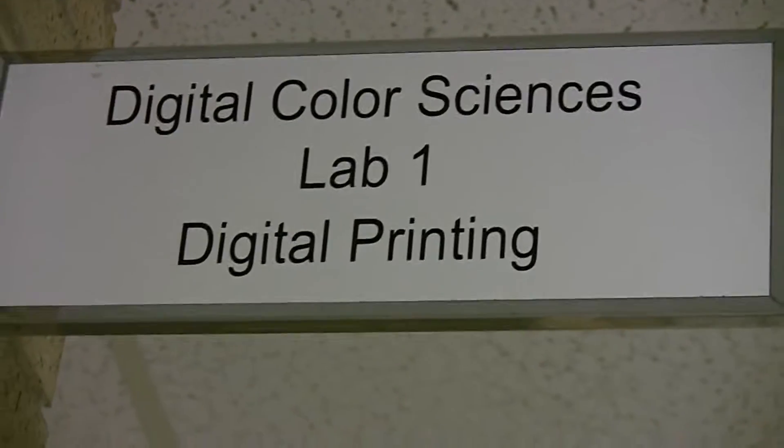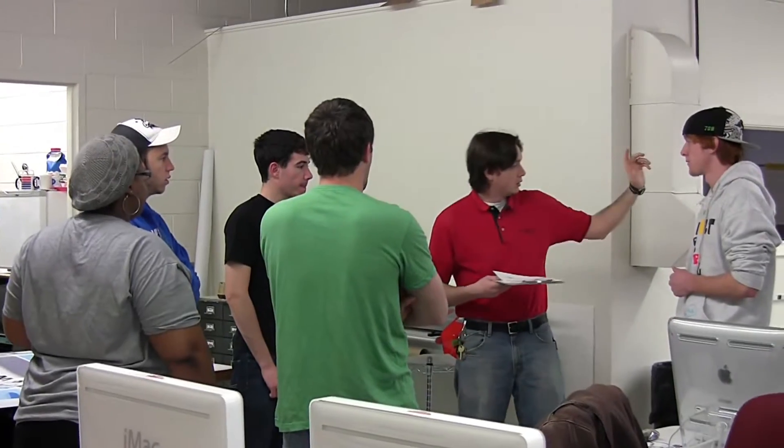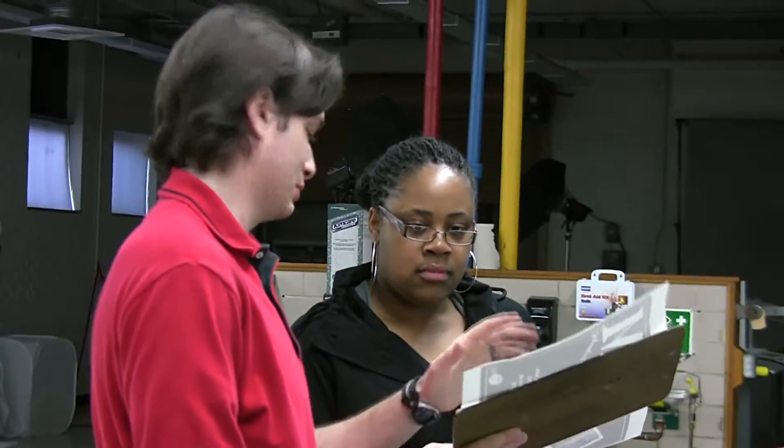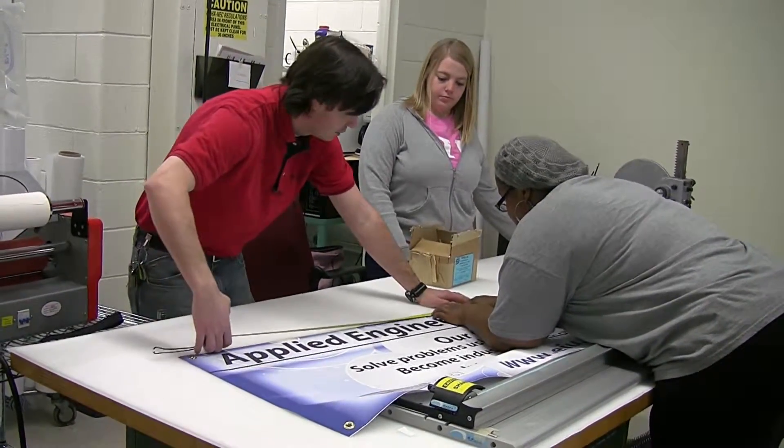Integrative Learning, to me, is a way to break what we would consider traditional instruction in the classroom. Instead of having a student learn math just for the sake of learning math, you're teaching them how to actually use that math across a variety of different disciplines.